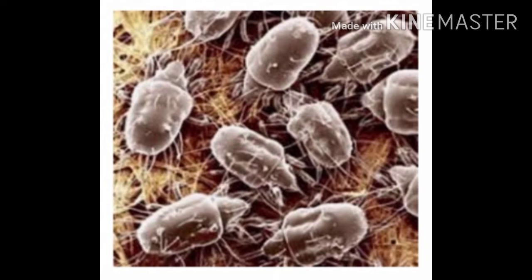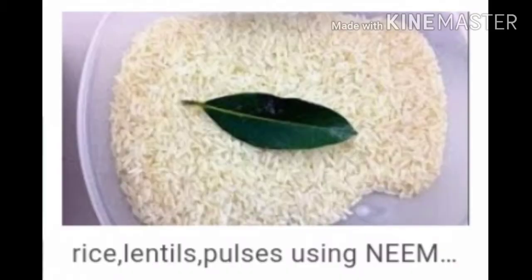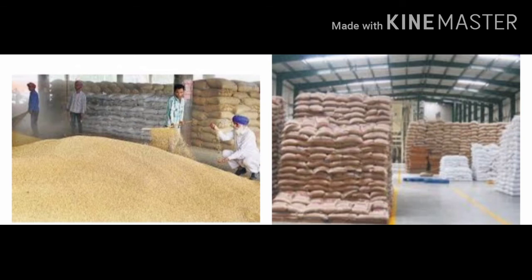To prevent such damage by pests, chemicals are spread at the place of storage or all around it. Neem leaves are mixed in the grain. Some protective chemicals that can be mixed with the grain are also available in the market — their smell repels insects. Storage places are always kept dry and airy to prevent fungus formation.